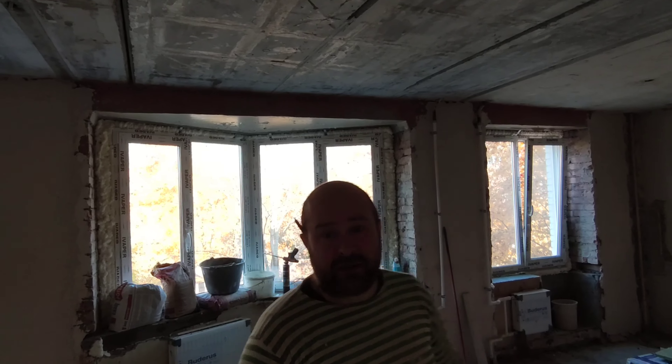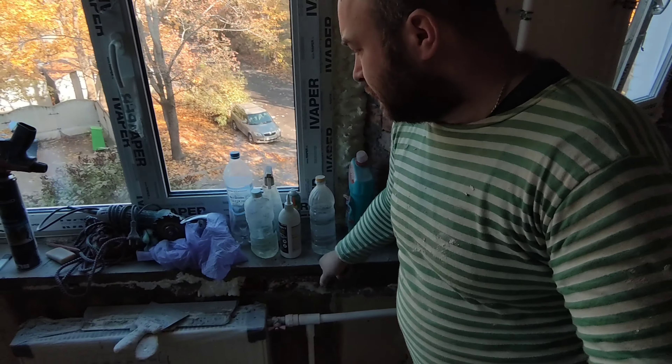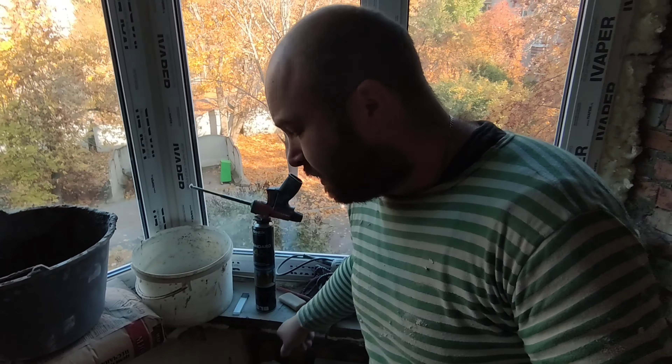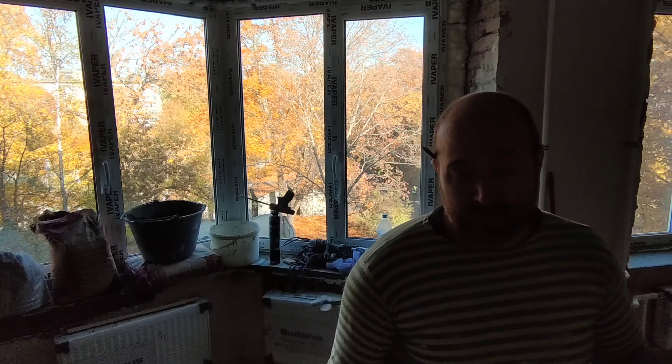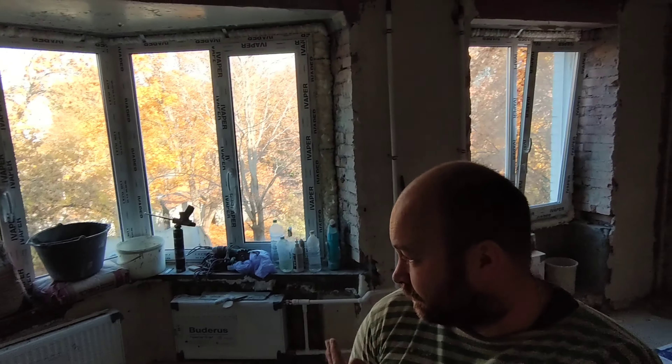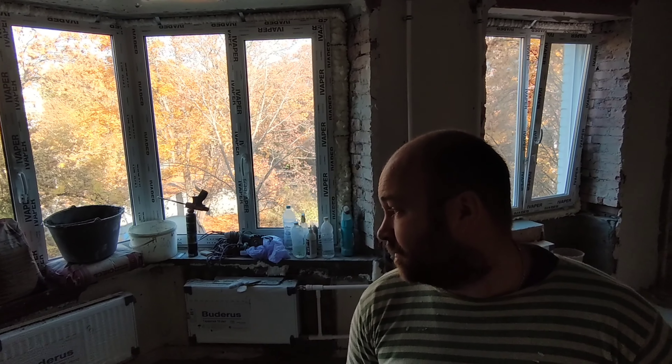Правда, он немножко потрескался. Сейчас попробую это всё показать. Вот трещина есть — раз, два, три. Но это не особо страшно, потому что сверху будет закрыт подоконником, а снизу будет заделан финишной шпаклёвкой.